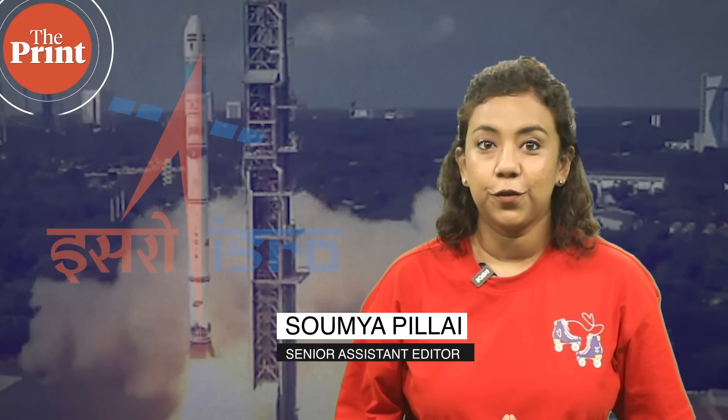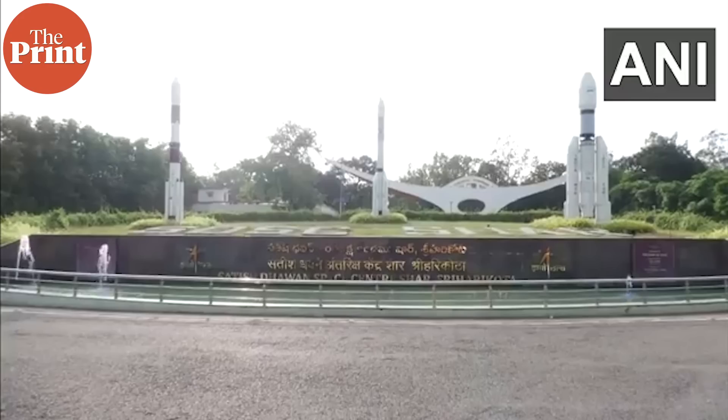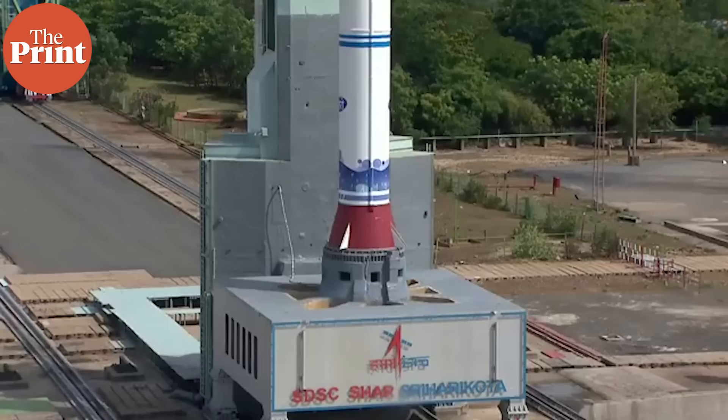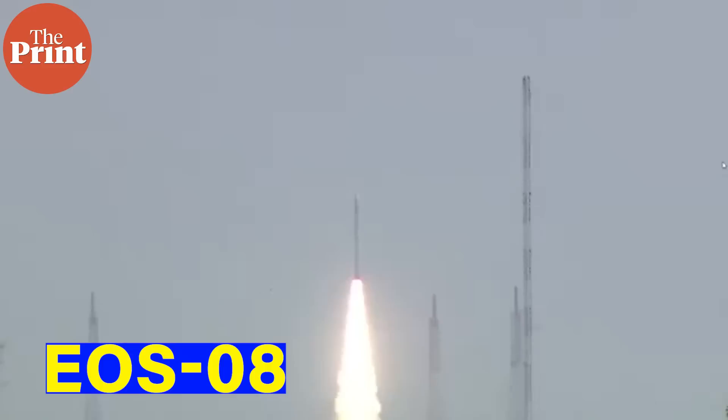Today was another big day for India's space program. The Indian Space Research Organization successfully launched the latest Earth Observation Satellite EOS-08 on board the Small Satellite Launch Vehicle. I'm Soumya Pillai and welcome to The Print.